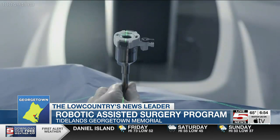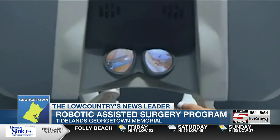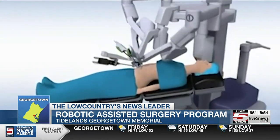The first robotic-assisted surgery was performed last week at Tideland Georgetown Hospital. The hospital says after seeing the success rate of the state-of-the-art robot at Tideland's Waccamaw Community Hospital in Murrells Inlet, they wanted their own.